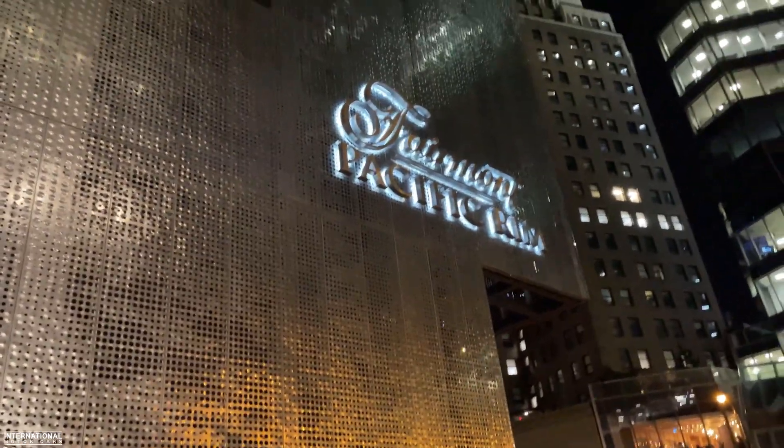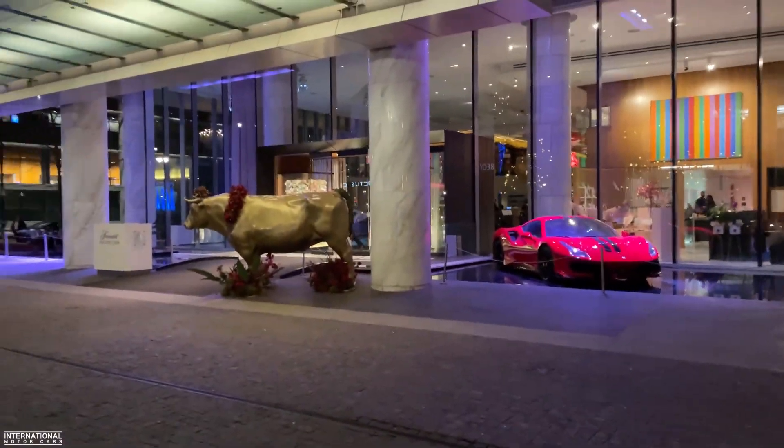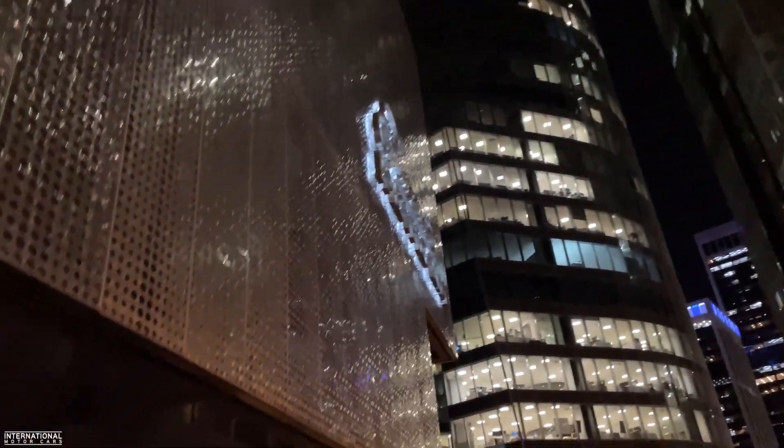Alright, so tonight we are outside the Pack Rim and we're gonna go supercar spotting. Of course they've got their piece out front which you guys have seen, and I'm gonna hop in my little Mini and we're gonna go find some fun and exciting cars in downtown Vancouver.